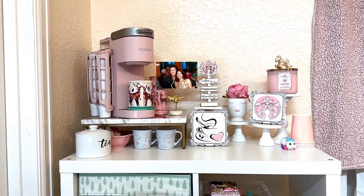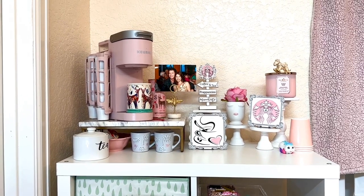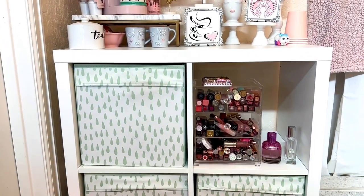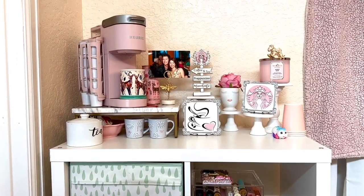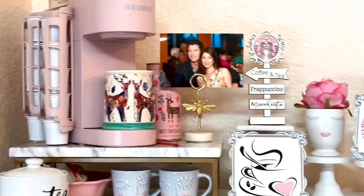This is actually located in my bathroom. I literally get up in the morning, make myself coffee or tea, and come straight into my restroom and get ready for the day. As you can see here, I am loving what I have.